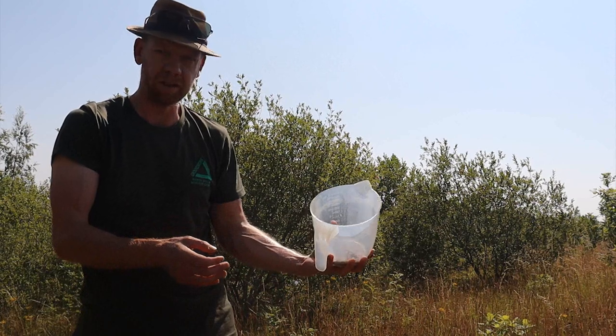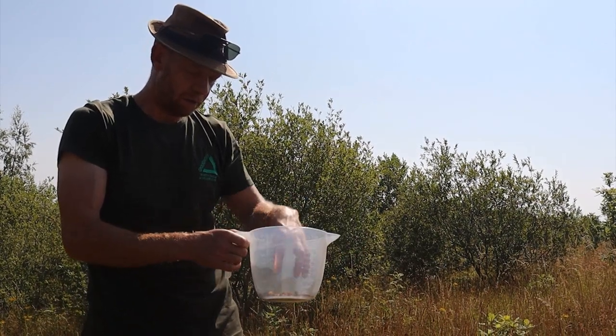So hopefully we'll spread this around in different fields and get some more yellow rattle flowering.